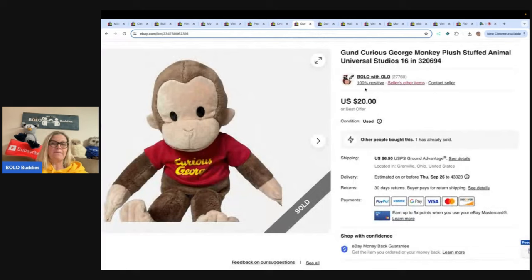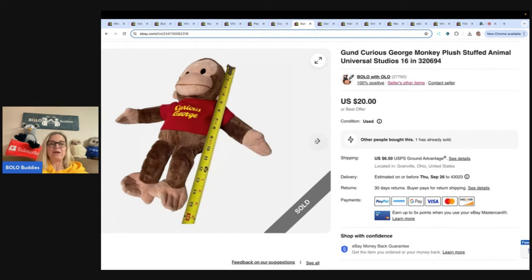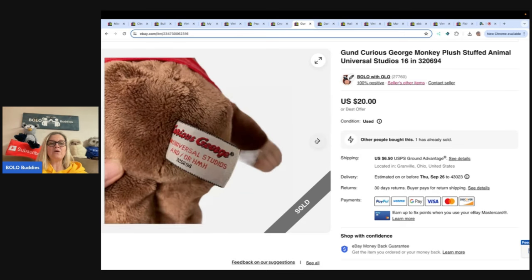This is a Curious George Monkey — it's 16 inches. I got it free; I believe it came from a viewer who gave me a whole bunch of plush. Sold it for $20 and the buyer paid shipping. How cute is he?